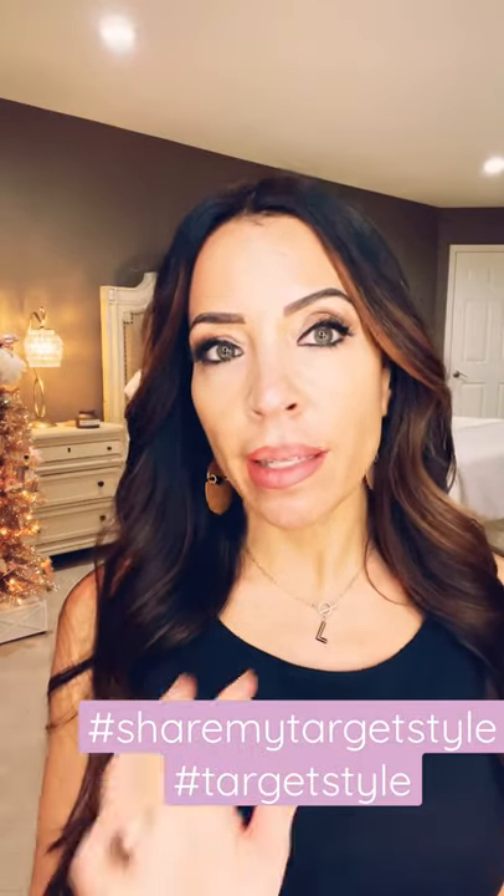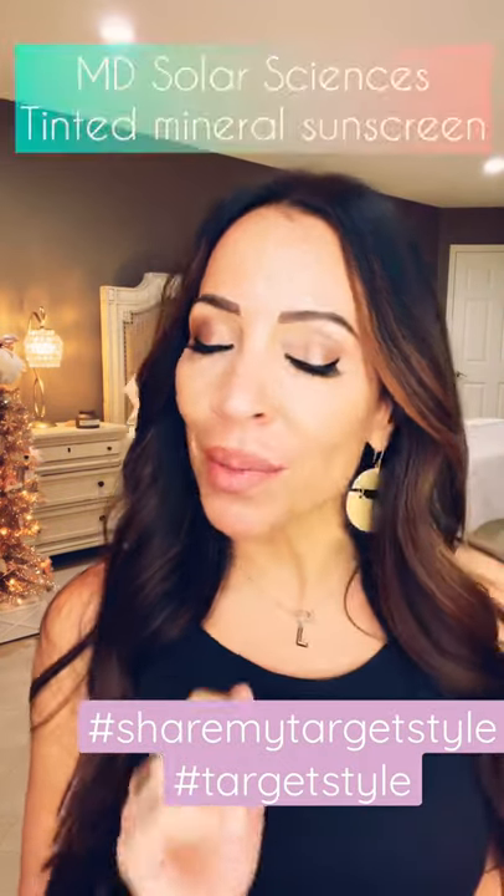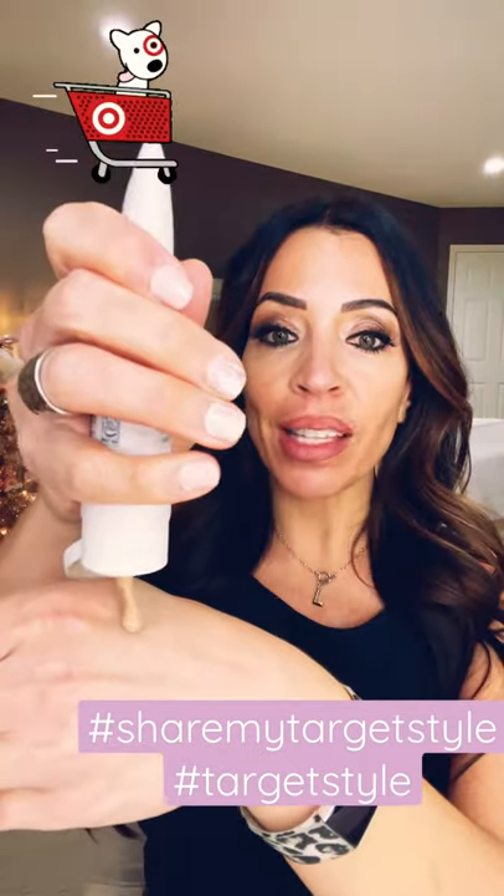The only true anti-aging skincare product you can buy is sunscreen. Today I am going to try MD Solar Sciences Mineral Sunscreen. It was gifted to me by MD Solar Sciences. You can get it at Target. So let's try it.